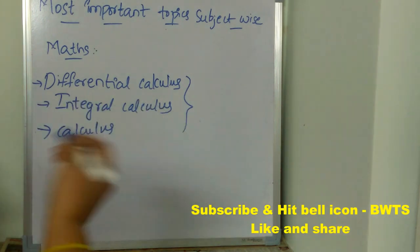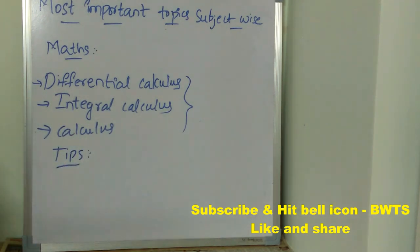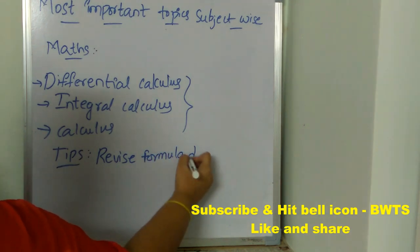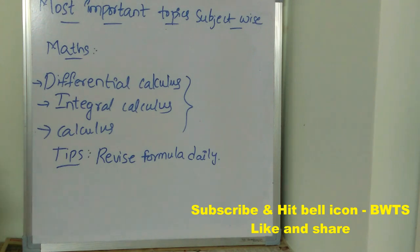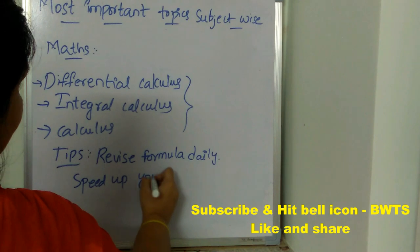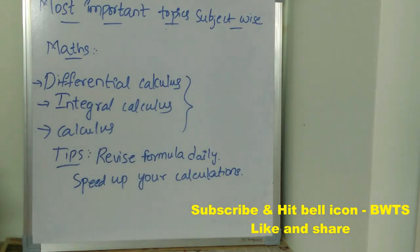Now let's see the tips to score good marks in mathematics. First important tip is you need to revise all formulas daily, because only when you remember the formula can you solve the problem — so first of all you need to memorize the formulas. Second important tip is speed up your calculation, because when you speed up your calculation it saves a lot of time, and in that leftover time you can start solving other questions.